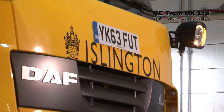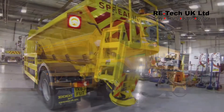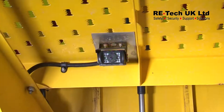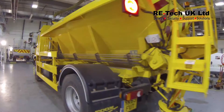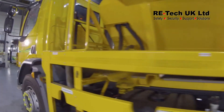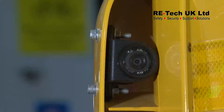Here at Islington Council, starting from the rear left of the vehicle, we will be showing the cycle safety light and rear camera. Moving down the left-hand side, we will be pointing out where the sensors are located from the rear to the front of the vehicle, together with the cycle protection warning light and left camera.